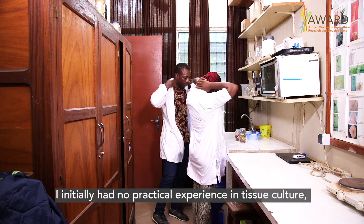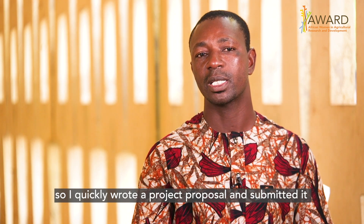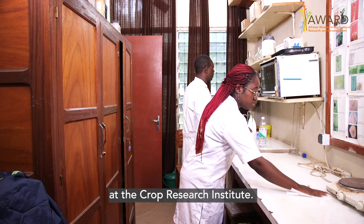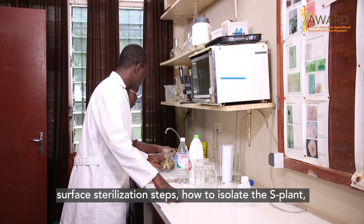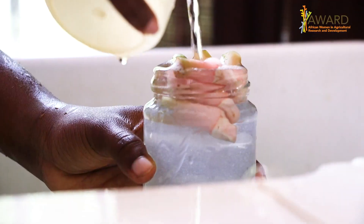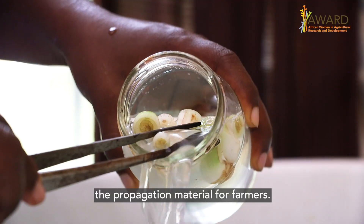I did not have any practical experience in tissue culture, so I wrote a project that was submitted to our research fellowship program. The project was funded and I stayed at the Crop Research Institute for three months. I was trained in in vitro media preparation, surface sterilization steps, how to isolate the explant, how to manage contamination in the lab, and improved techniques to multiply propagation material for farmers.